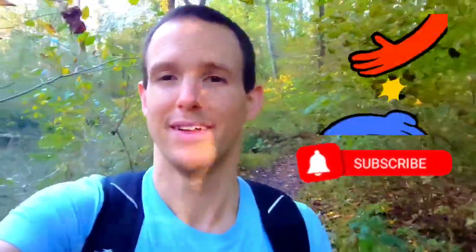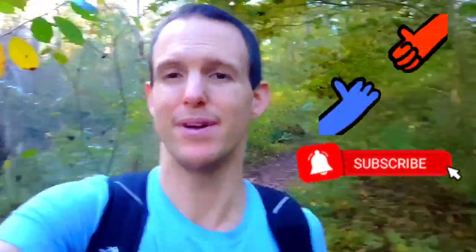So if you enjoyed this video, please make sure to like and subscribe. Alright, until next time, stay safe.